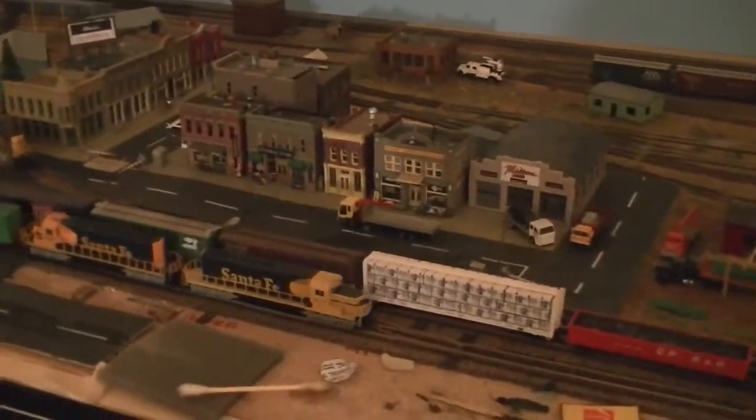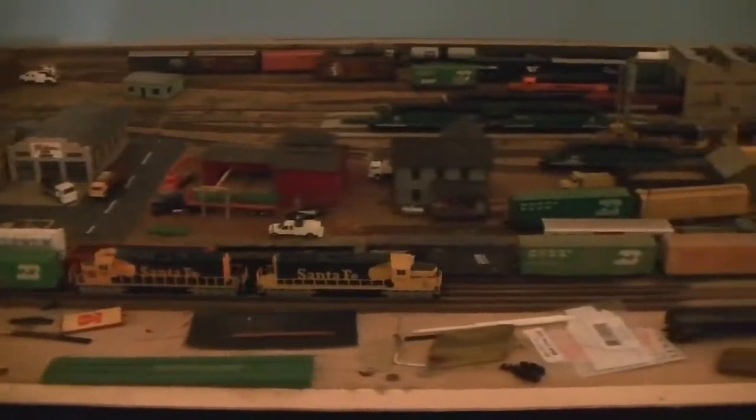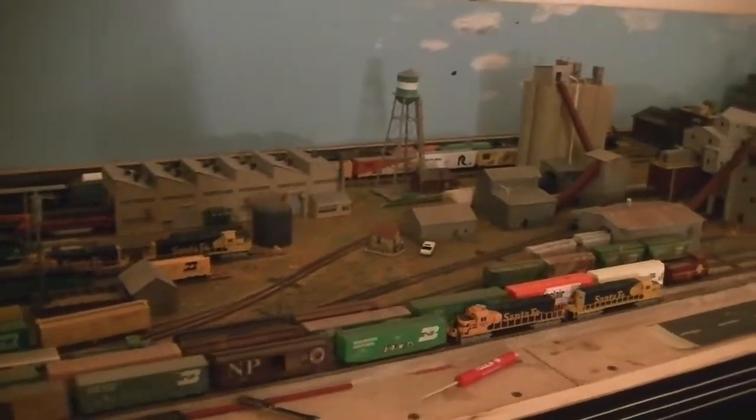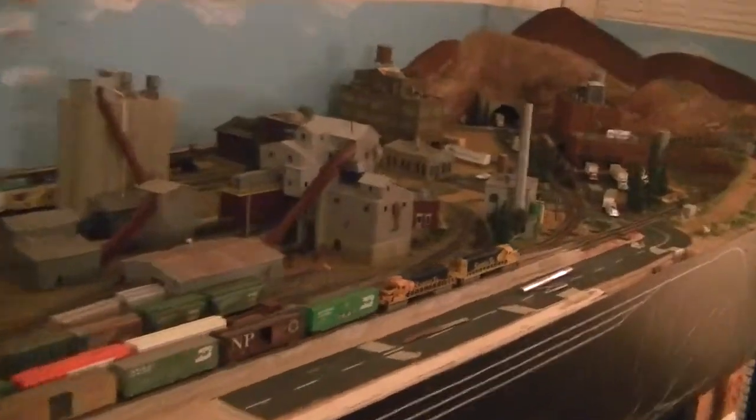You'll see when they get to the next block how they operate. So this is basically around the table once, with tons and tons of switching. You can see I have my cement plant right there, and a couple of small industries in the background.